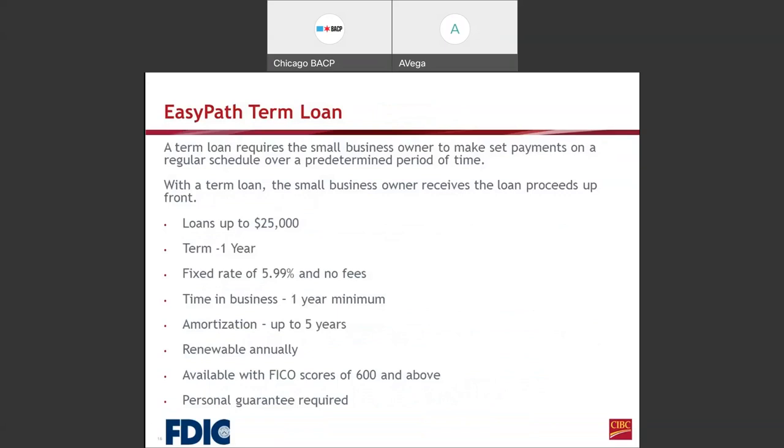A term loan requires the small business owner to make set payments on a regular schedule over a predetermined period of time — so you know exactly what your payment will be over 24 or 36 months. With a term loan, the small business owner receives the loan proceeds upfront. For the Easy Path term loan, loans are up to $25,000, the term is 1 year, the fixed rate is 5.99% with no fees. Time in business must be at least 1 year minimum. Amortization is up to 5 years and can be renewed annually. The minimum FICO score is 600 or above and a personal guarantee is required. With an Easy Path term loan, you can manage your finances by knowing what your monthly payment will be over the next 12 months.